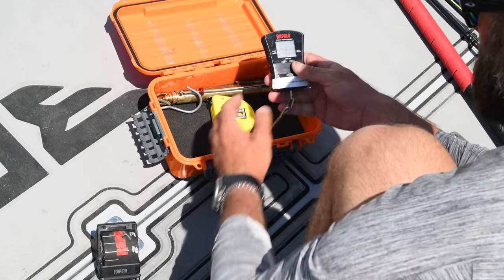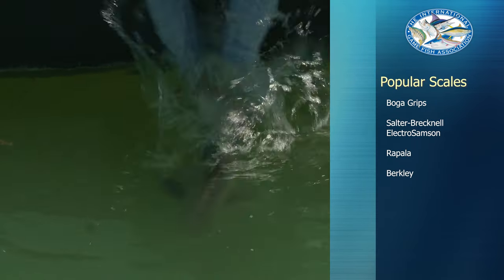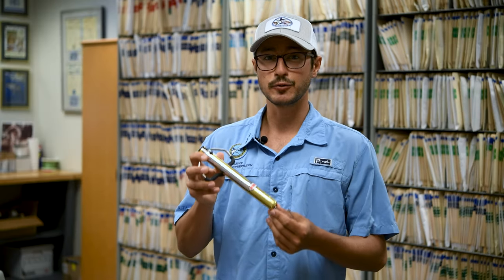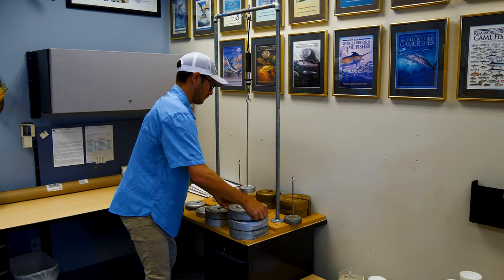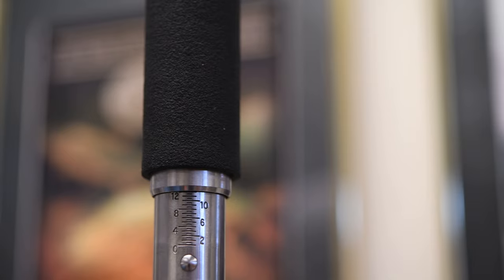The IGFA encourages anglers to have their own personal scale, especially when they are planning on releasing the fish. Even if the scale isn't pre-certified, you can still use it and send it in with the world record application to be tested here at the IGFA. But it's best to have a pre-certified scale to guarantee that the scale is accurate. No estimated weights will be accepted — only weights indicated by the graduations on the scale.